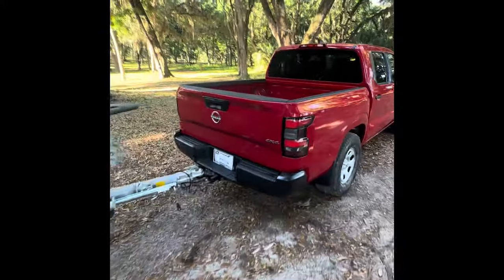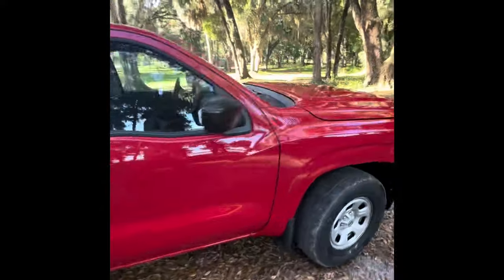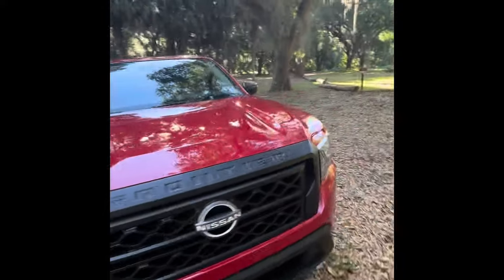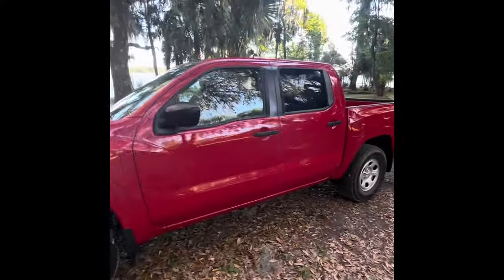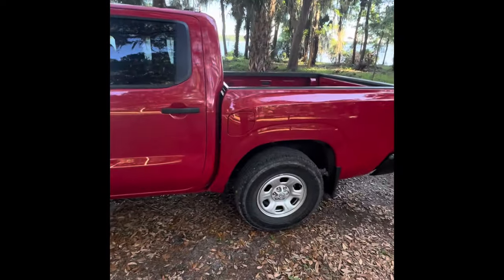This is the 2022 Nissan Frontier. I bought it used from CarMax. It's got a 3.8 liter engine that makes a little over 300 horsepower and 290 foot-pounds of torque at the rear end. It's got a nine-speed transmission.